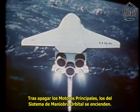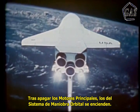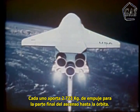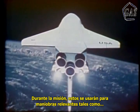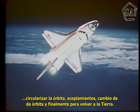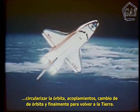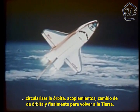After the main engine shutdown, the two engines of the orbital maneuvering system ignite. Each delivers 6,000 pounds of thrust for the final portion of ascent into Earth orbit. During the mission, these engines will be used for such major maneuvers as circularizing the orbit, rendezvous with other orbiting spacecraft, changing orbits, and finally for the burn out of orbit and return to Earth.